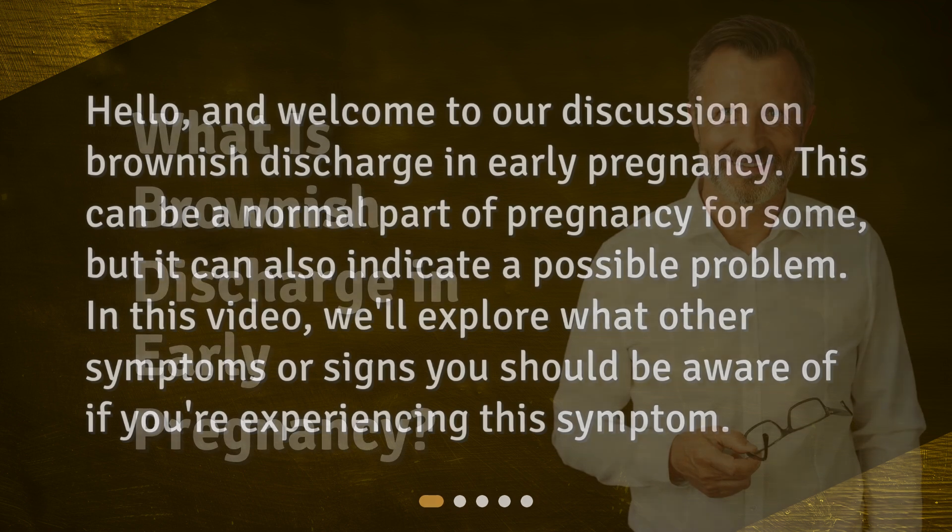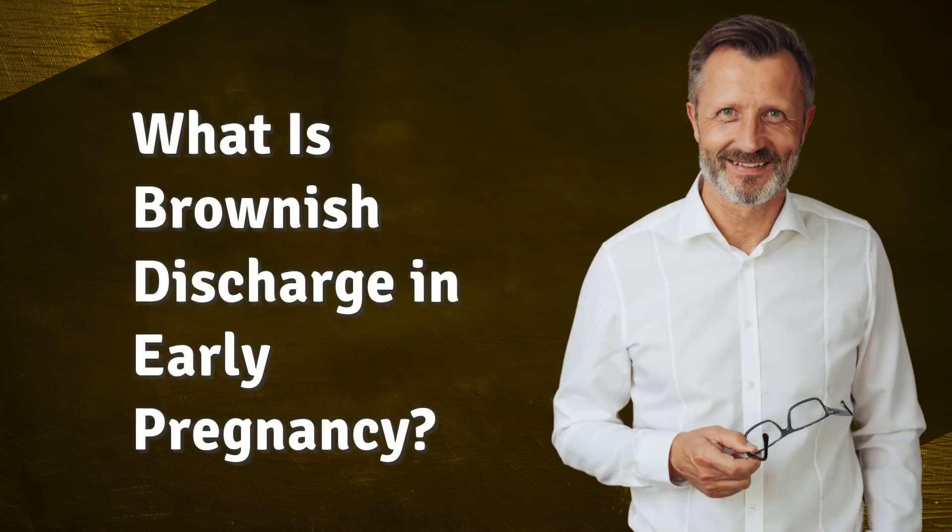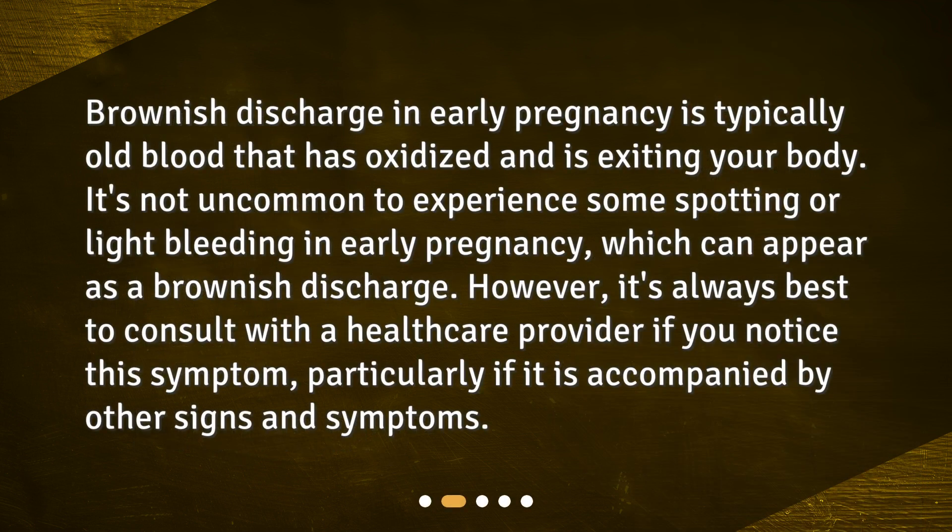What is brownish discharge in early pregnancy? Brownish discharge in early pregnancy is typically old blood that has oxidized and is exiting your body. It's not uncommon to experience some spotting or light bleeding in early pregnancy, which can appear as a brownish discharge. However, it's always best to consult with a healthcare provider if you notice this symptom, particularly if it is accompanied by other signs and symptoms.